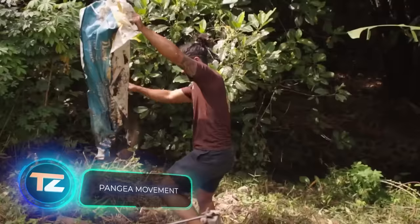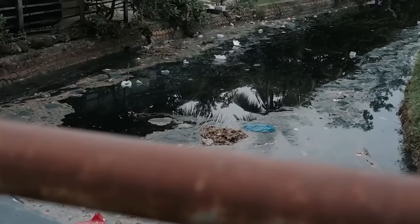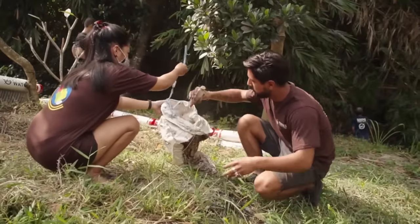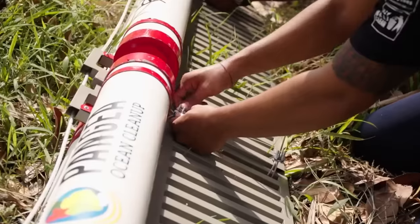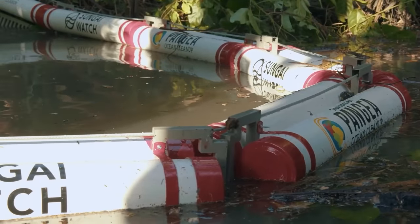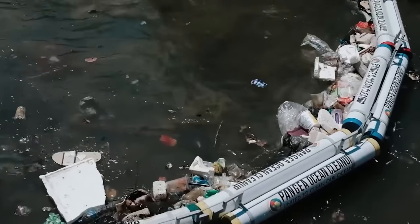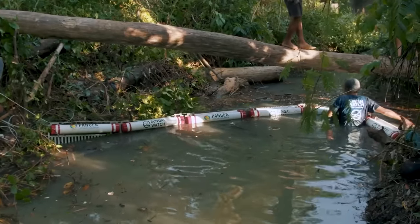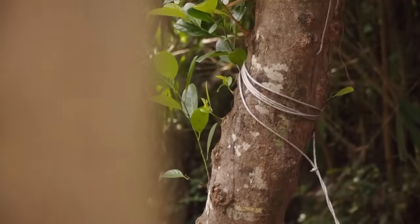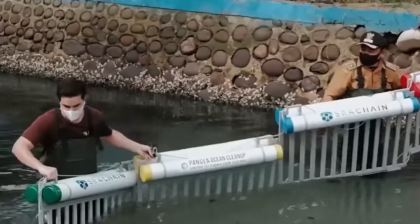Asian countries face water pollution issues, often caused by human activities. However, the creators of the Pangea project refrain from passing judgment and focus solely on making the planet cleaner. To achieve this, they've developed special barriers to intercept the flow of garbage in small bodies of water. Metal nets are attached under floats to prevent cans, wrappers, and bags from entering the water and perpetuating pollution. The structure is lightweight, and a team of two can install them between trees on opposite banks. While the installation process may require getting wet, it's a small price to pay for significant environmental impact.